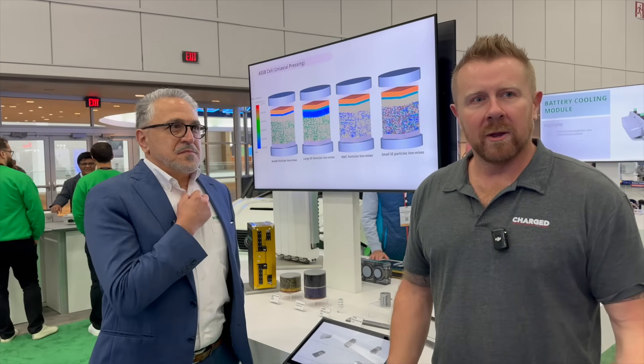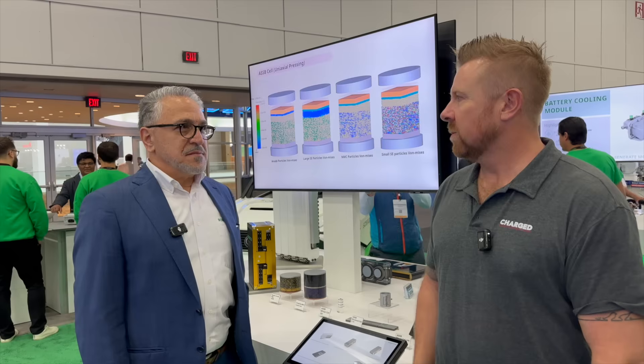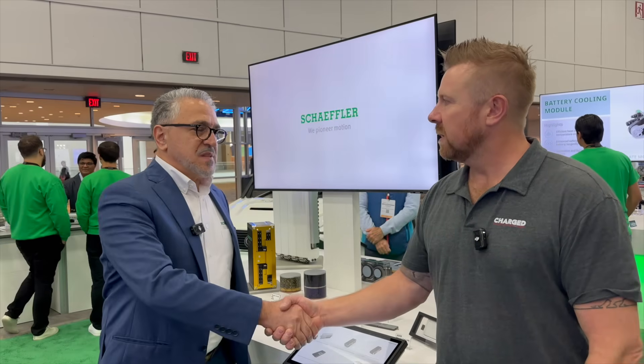Hi, I'm Joel Franke. I'm here at the Battery Show in Detroit with Rashid from Schaeffler. Rashid, it's very nice to meet you. Nice to meet you, Joel.